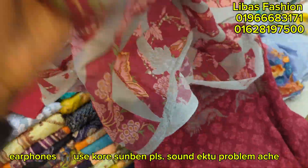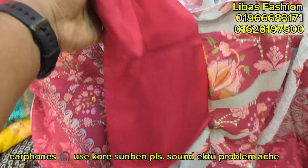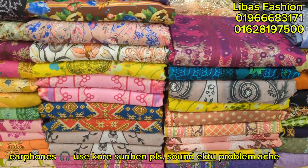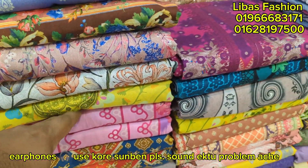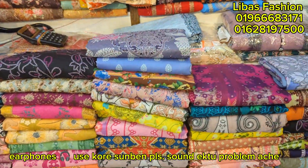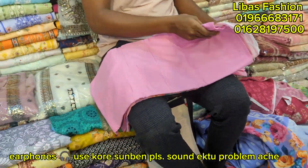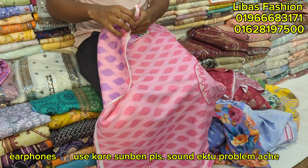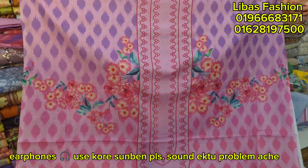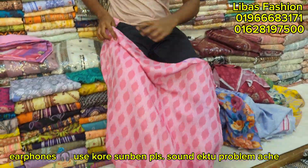You can look at the color — this is done with pure cotton. You can look at this color style. This pink color is the color. Here we are going to look at the pink color — so grab this piece.